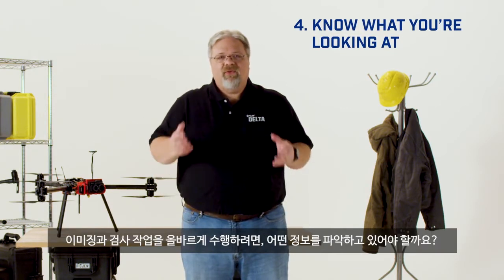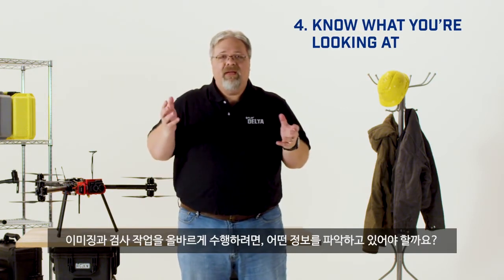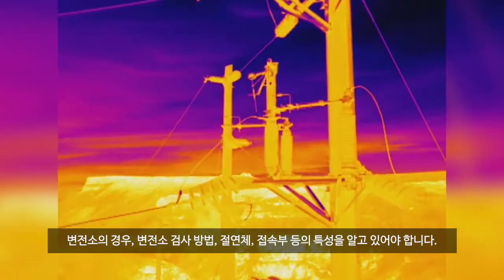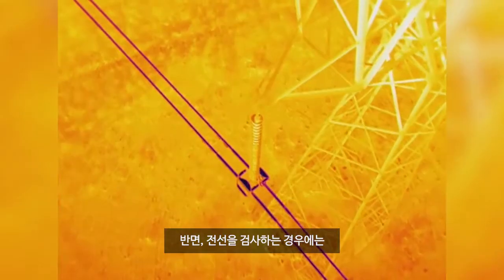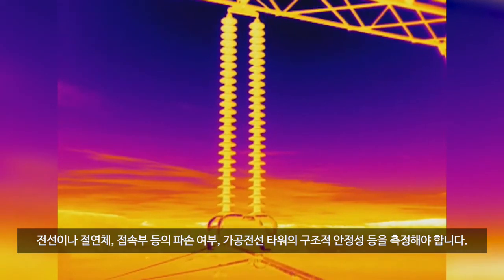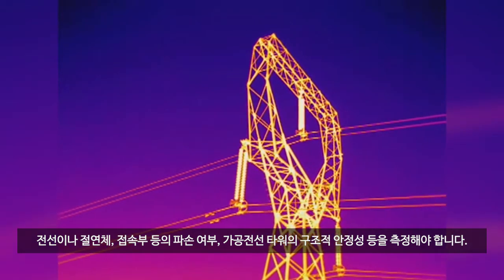Number four, what you're looking at. What sorts of things will you have to know how to properly image and inspect? Well, inside a substation, you'll have to know how to inspect transformers, insulators, and connections. On transmission lines themselves, you'll be looking for damage to the lines and insulators and connections and the structural integrity of the towers themselves.